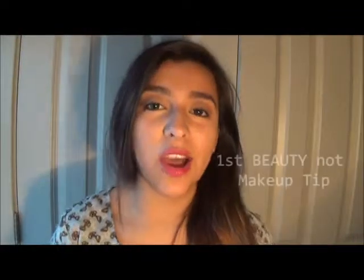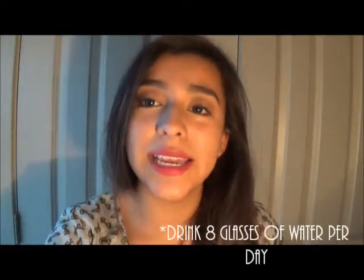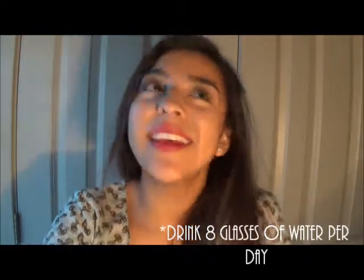Hey guys, so today I'm going to be sharing with you guys 17 beauty tips that will hopefully help you. If you want to know more about these makeup tips, then keep on watching. So the first and obvious makeup tip is to drink eight glasses of water per day to keep your skin hydrated and wrinkle free.